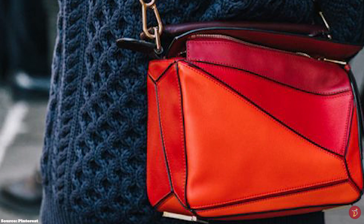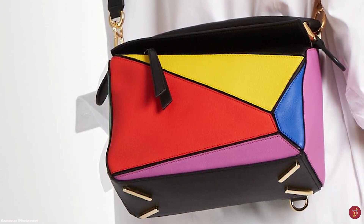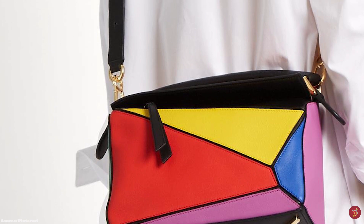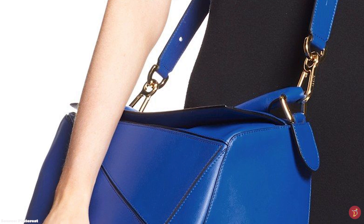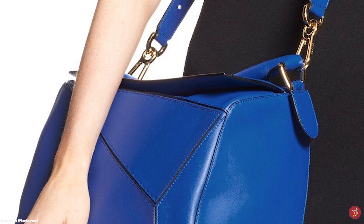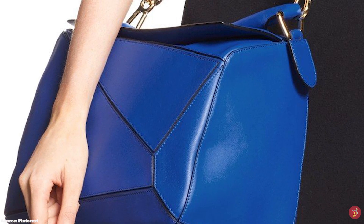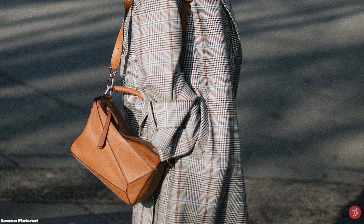The Puzzle Bag quickly became a popular, instantly recognizable and iconic handbag in the Loewe fashion house. The Puzzle Bag is a unique bag inspired by a jigsaw concept, featuring a distinctive, innovative cuboid construction put together in a unique fashion. The Loewe Puzzle Bag has a slightly boxy shape when filled, but its ergonomic origami-like shape allows it to be folded and completely flattened. It also features hand-painted edges and a zip closure under the flap.